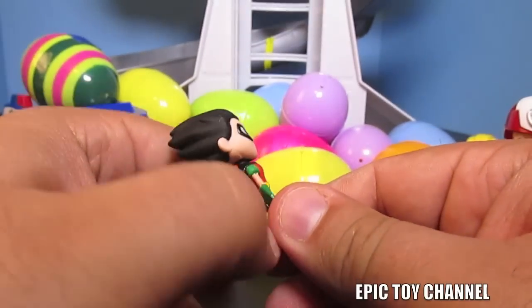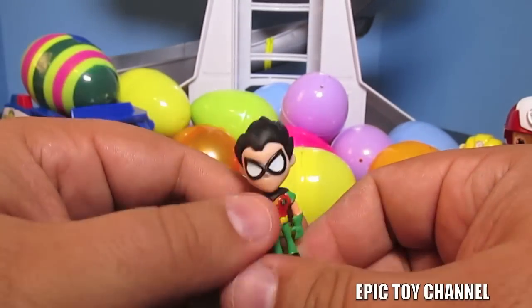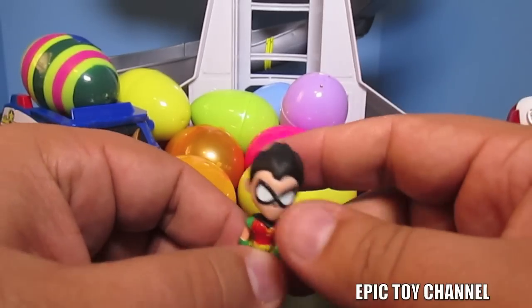Robin! So cool. We're going to get a bunch of Teen Titans Go toys on Epic Toy Channel, so if you like Teen Titans Go, head over to Epic Toy Channel.